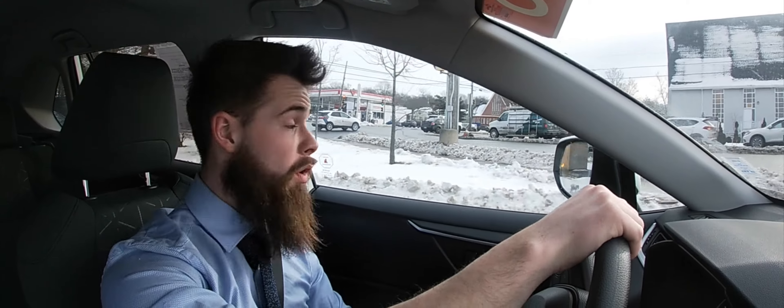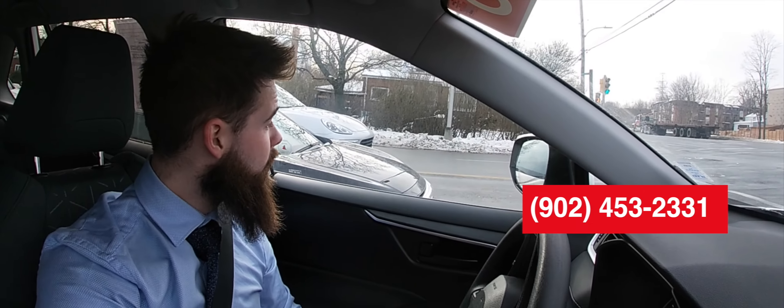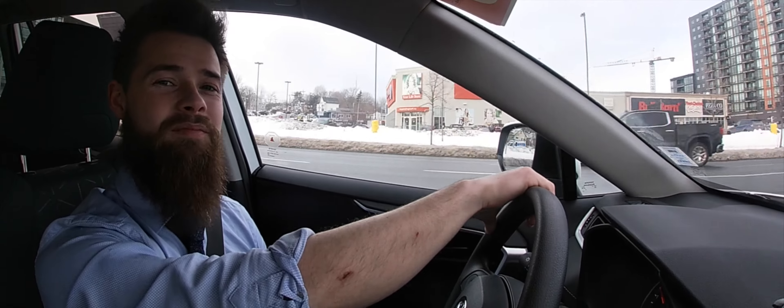I just wanted to take the time to say thank you very much for watching this video. I hope it's been useful and informative and given you a little bit of an insight into what we have to offer for this vehicle. Please don't hesitate to swing by the dealership at 3575 Kemp Road, or give us a call at 902-453-2331. As for myself, Stuart Livingstone — thanks once again for watching, folks, and have a lovely day. Cheers!